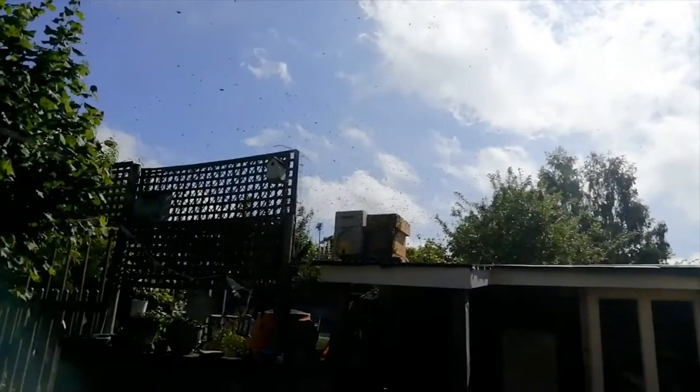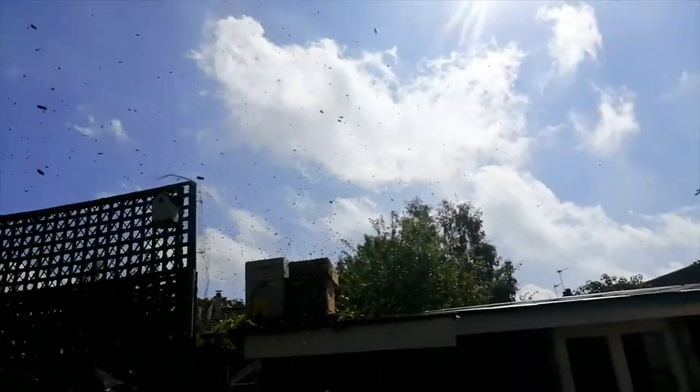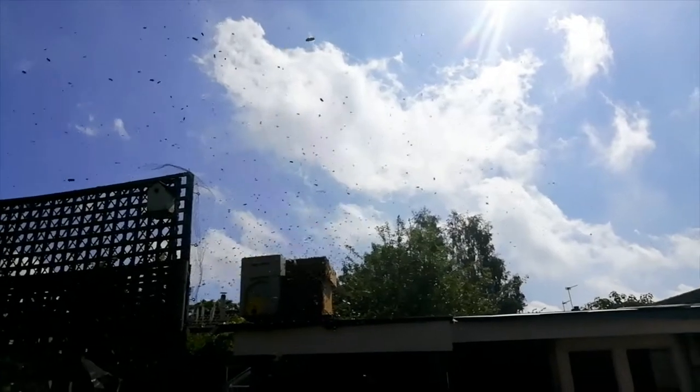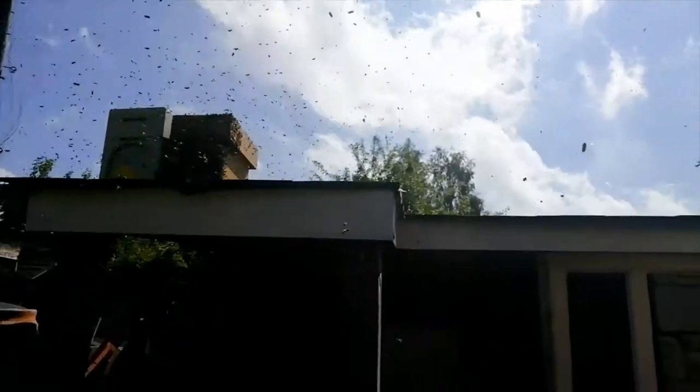As I say, these ones didn't stay. But then a couple of weeks later, this is what happened - same boxes. It was about half nine in the morning, looked out the window, and there they were: a bigger swarm.